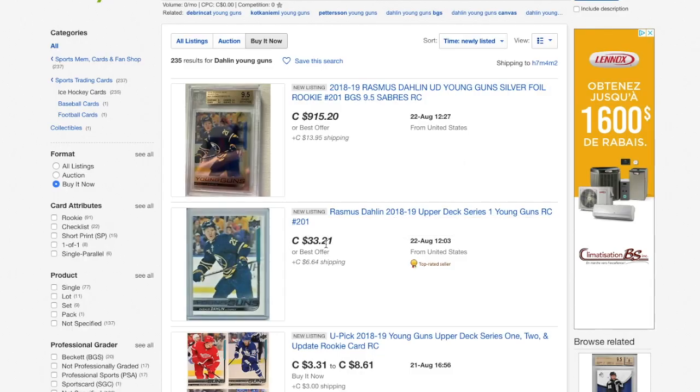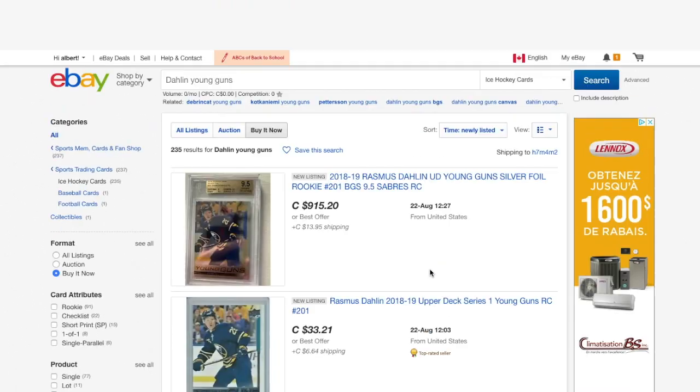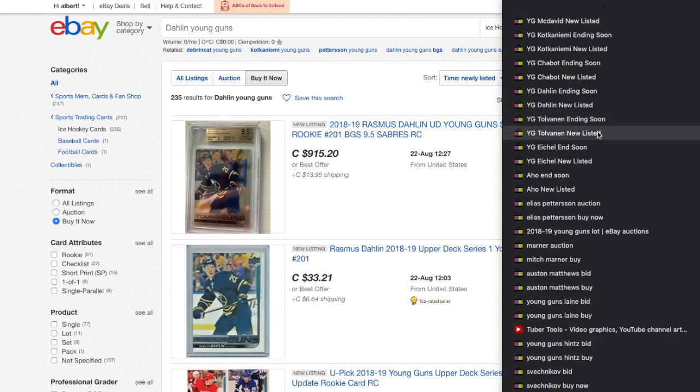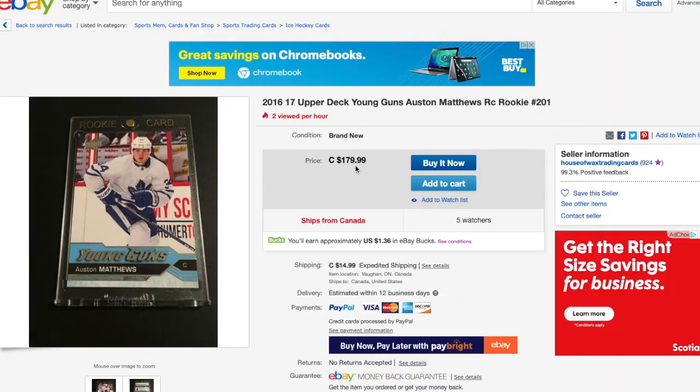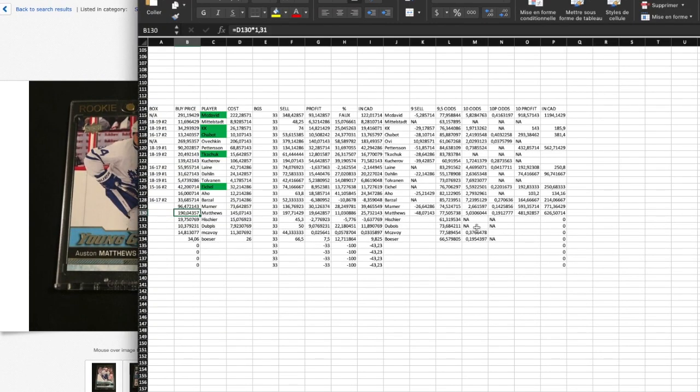We have a Rasmus Ristolainen right there going for $33 or best offer with $6 shipping. I could try to manage a deal but it's not great. Oh — we just found an Austin Matthews Young Guns rookie card. My price for it is $190.